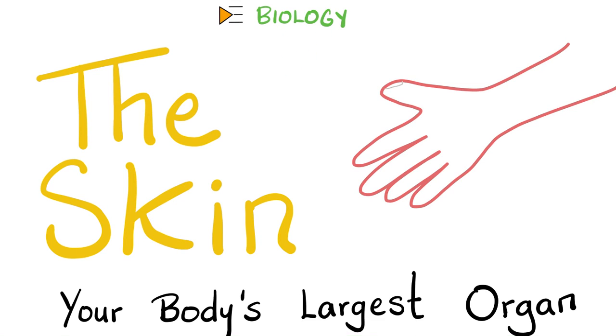Hey guys, it's Medicosis Perfectionalis, where medicine makes perfect sense. Let's resume our biology discussion — we're talking about homeostasis here. In the last videos, we talked about the kidneys. Today, let's turn our attention to the skin, the largest organ of your body.